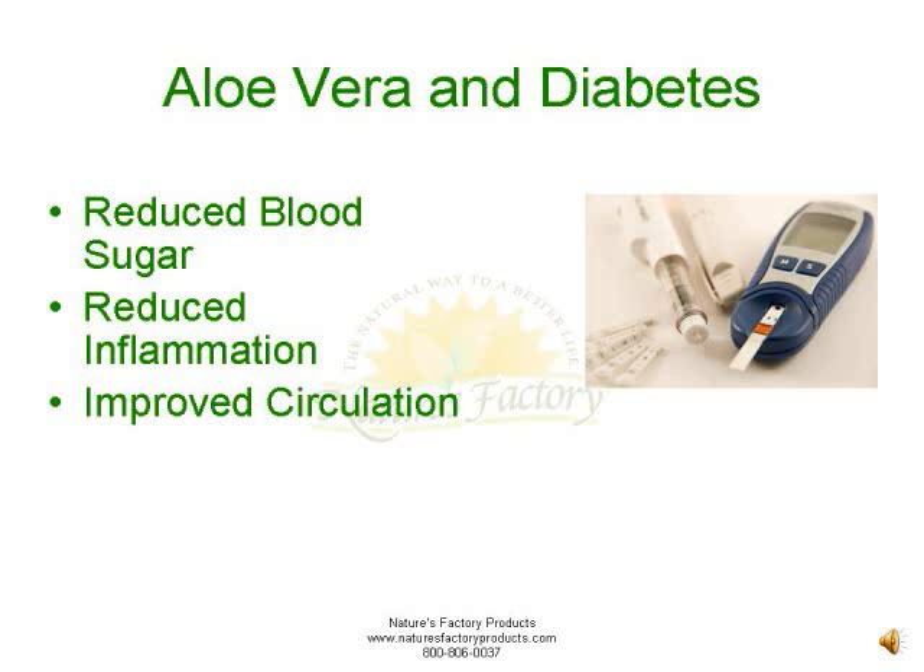If a diabetic suffers a wound, it is likely to become infected, and/or the extremity can simply become necrotic — or die — and lead to an amputation. Aloe vera helps dilate capillaries, which leads to increased circulation and blood flow.